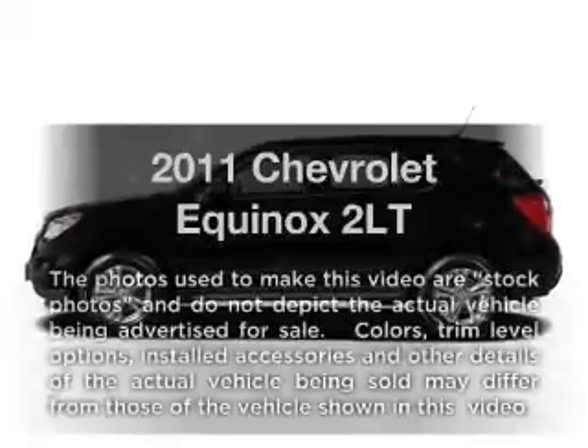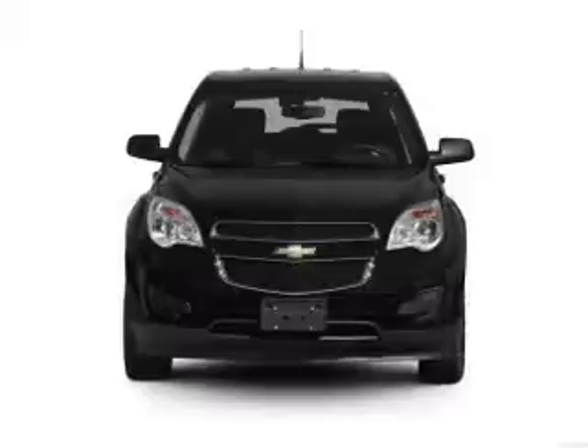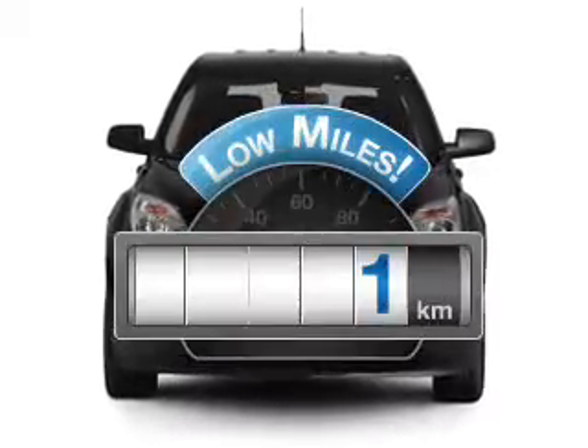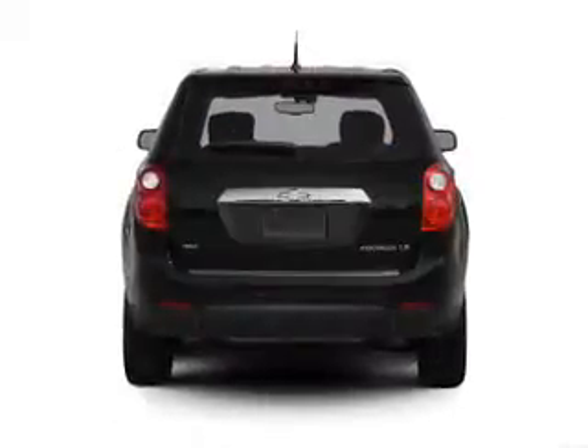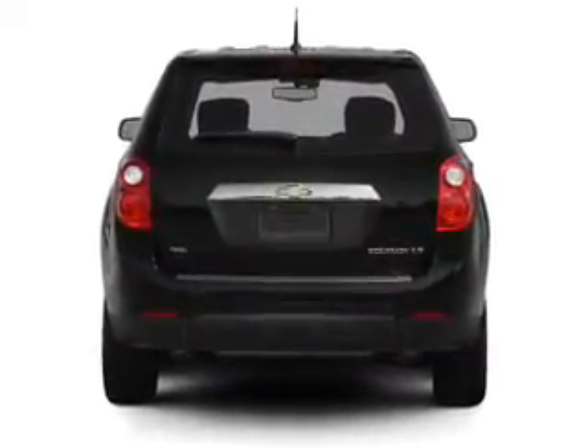Check out this 2011 Chevrolet Equinox. Everything you need under one roof with this great vehicle. A low odometer reading makes this vehicle a great value at this price, with an efficient four-cylinder engine connected to a smooth shifting six-speed automatic transmission.